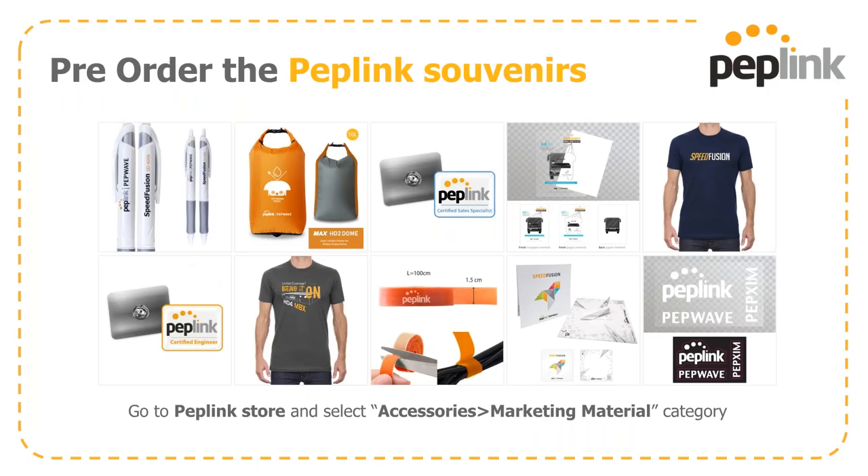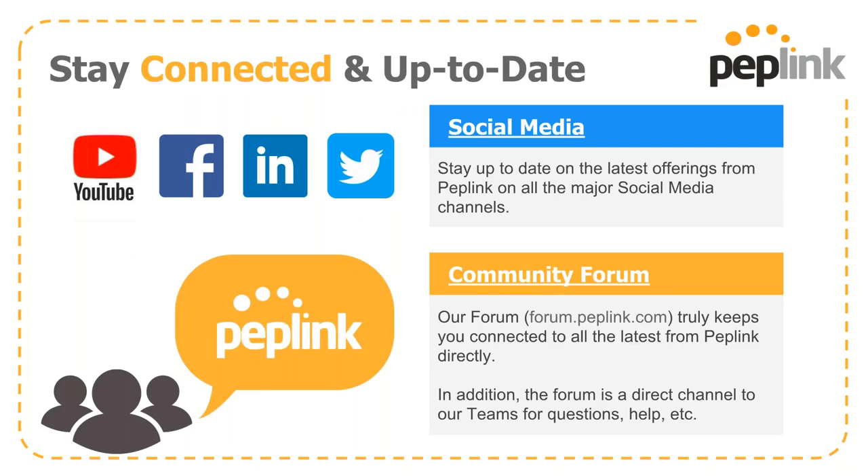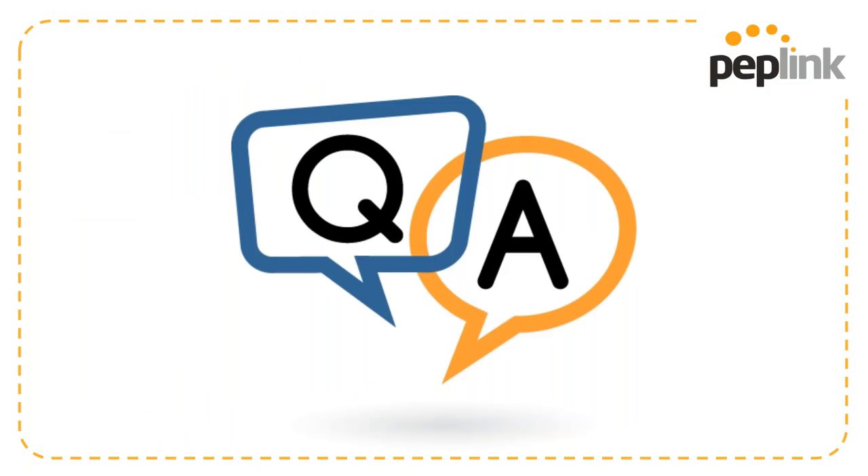That brings me to the end of my talk today. In your Partner Pavilion cards, we do have PepLink souvenirs to meet a variety of marketing needs — go to Accessories and Marketing Materials in the PepLink store. Keep eyes on us on social media as well as form.peplink.com. I'm happy to talk and answer questions. Thank you very much, Jason, for your wonderful presentation. Yes, I do have questions — let's go ahead and get started.